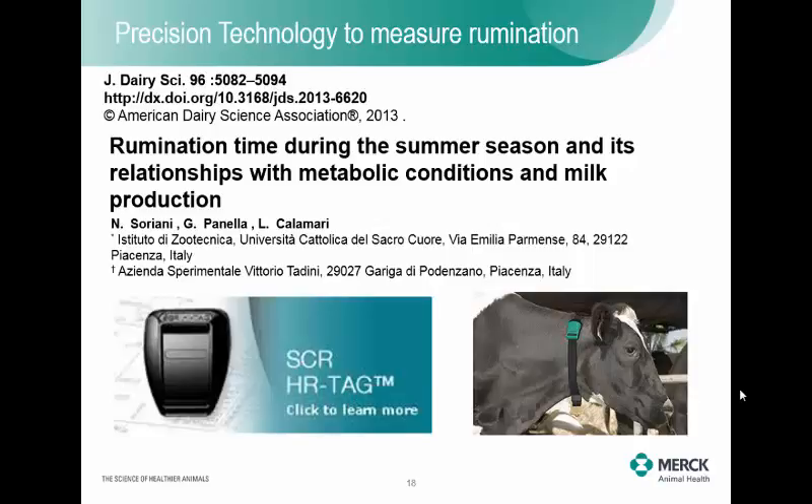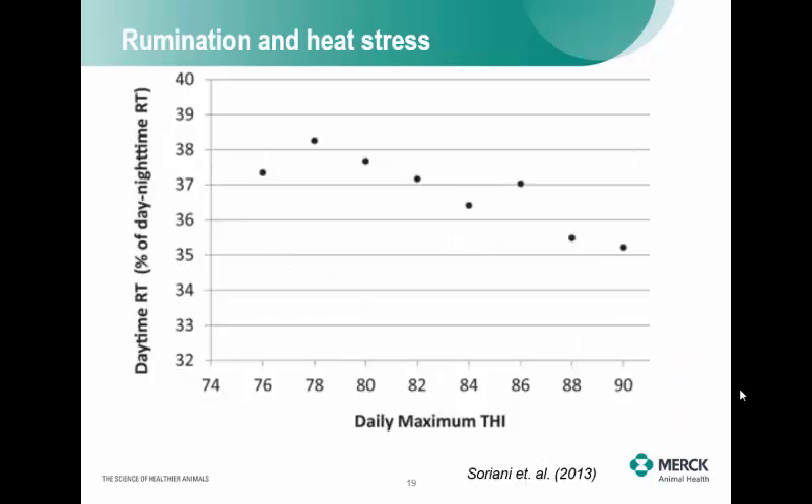Dr. Jeff Bewley also looked at a heat time tag and examined rumination time during the summer season and its relationship with metabolic conditions and milk production. This technology measures rumination through a kind of acoustic detection — how many bites this animal is taking while chewing cud. They compared this to the temperature humidity index. As the THI goes up — we say above 68 THI is when an animal becomes heat stressed — rumination trended down as temperature increased. So rumination monitoring is another way to assess heat stress.